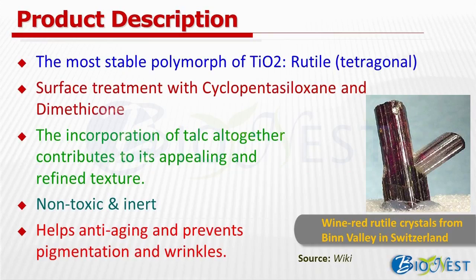ST-2000 employs the most stable type of titanium dioxide, rutile, which belongs to the tetragonal crystal system. There are two rare polymorphs of TiO2 known as rutile and anatase. Rutile has among the highest refractive indices at visible wavelength of any known crystal, and also exhibits particularly large birefringence and higher dispersion than anatase. The surface treatment with silicon compound and dimethicone is done to reduce reactivity with other active ingredients, especially chemical sunscreen ones. The incorporation of talc contributes its appealing and refined texture.